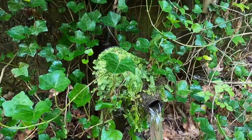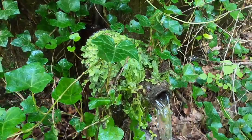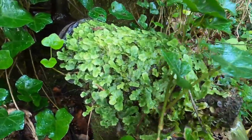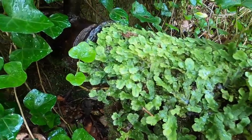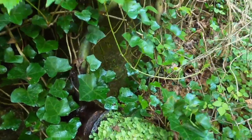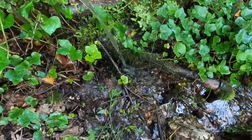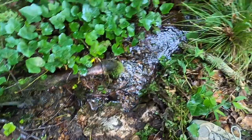Check out these liverworts on the pipe built out of the spring. This site, Lucky Springs, has a rare fish and these amazing springs that flow into Spring Creek.